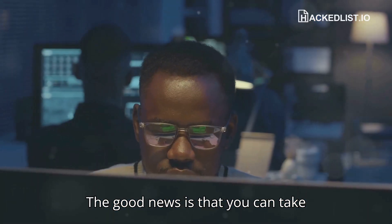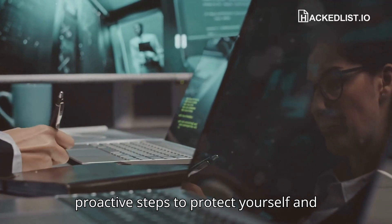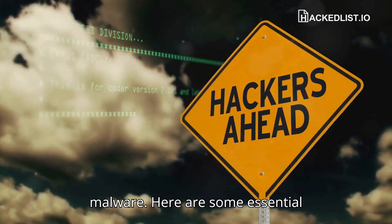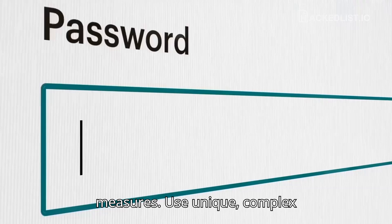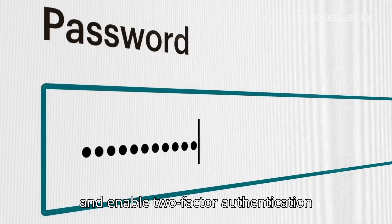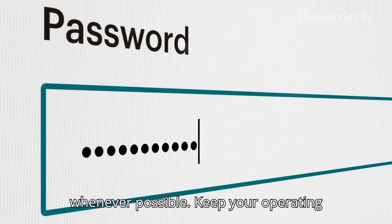The good news is that you can take proactive steps to protect yourself and your organization from InfoStealer malware. Here are some essential measures. Use unique, complex passwords for all your online accounts and enable two-factor authentication whenever possible.